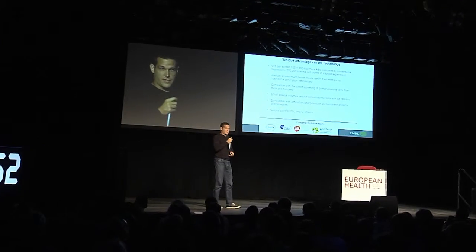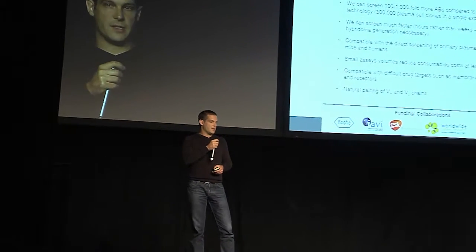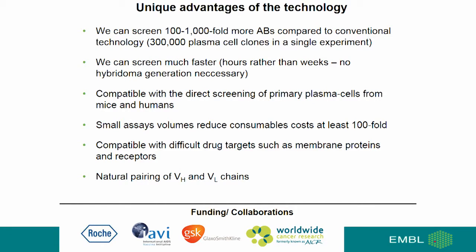The advantages of the technology are many-fold. We can screen 100 to 1,000-fold more antibodies compared to conventional technology, and we can screen much faster. The approach is compatible with direct screening of primary non-immortalized plasma cells from mice or even humans. The small assay volumes reduce assay costs at least 100-fold, and the technology is fully compatible with difficult drug targets such as membrane proteins and receptors. Throughout the entire screening procedure, we keep the natural pairing of the light and heavy chain of the IgGs.